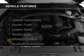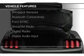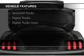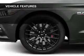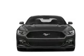The features include internet connectivity, electric trunk, leather seats, heated seats, blind spot sensors, Bluetooth connectivity, Ford Sync voice activation, Sirius XM satellite radio, and digital radio.